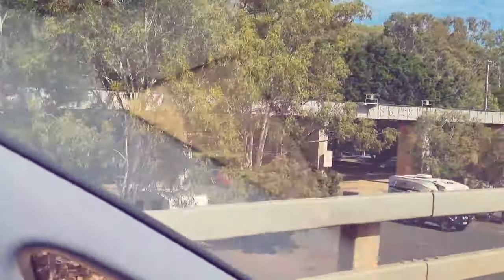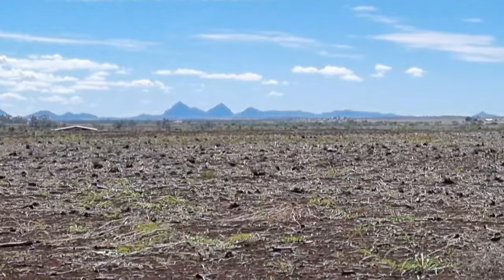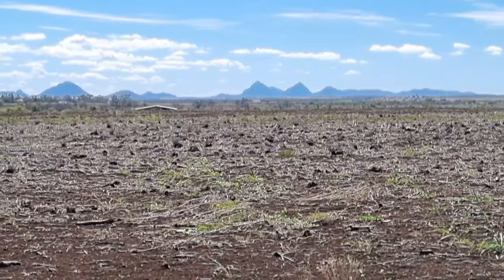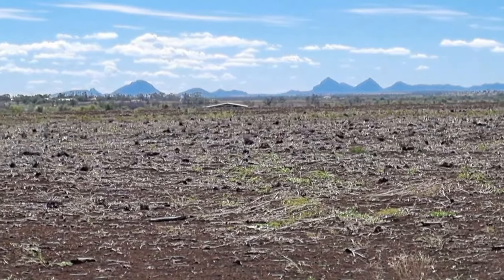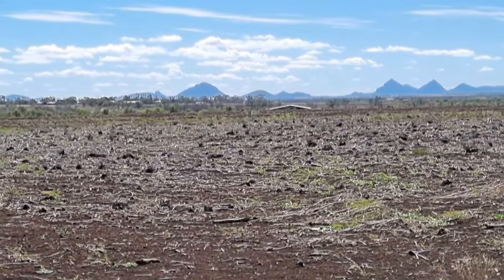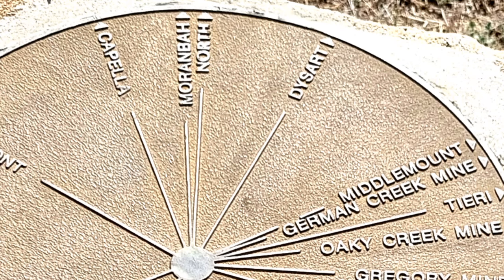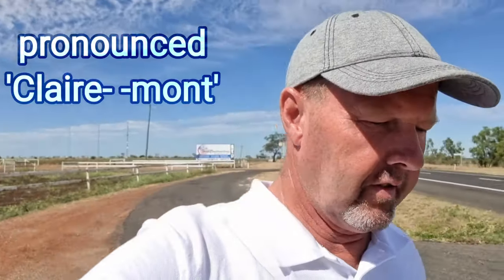We are just coming up to Clermont and I think we'll be going right past these peaks up ahead on the way to Mackay. I've left Emerald, which is a nice place, and heading to Clermont. I guess I'll be heading to Mackay after that.